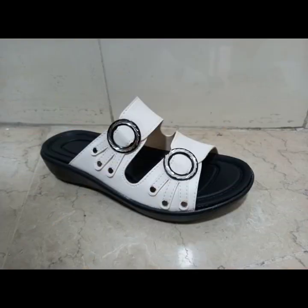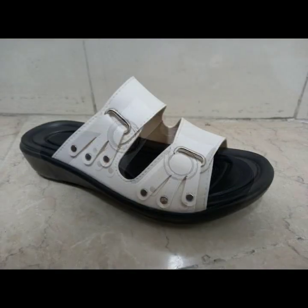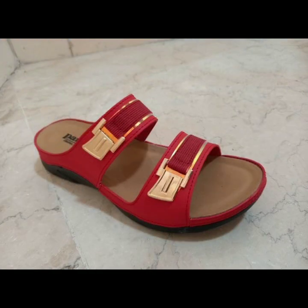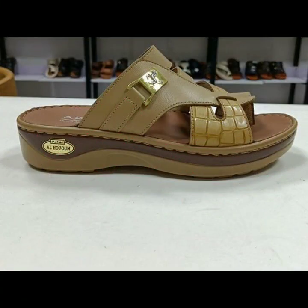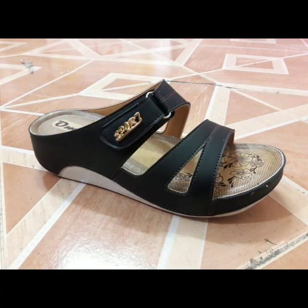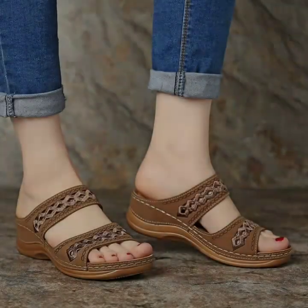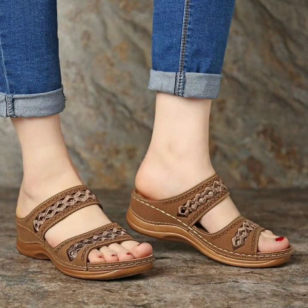Comfortable sandal designs decorated with flowers, beaded stones, glitter, and strappy shoe designs and ideas for stylish ladies, you can see in this video. Every design is beautiful, trendy, and different from one another.